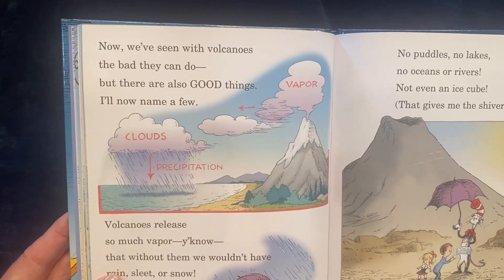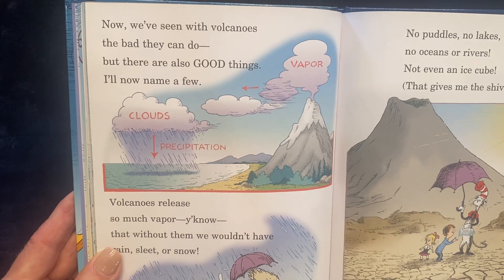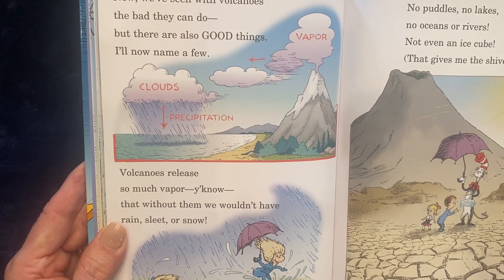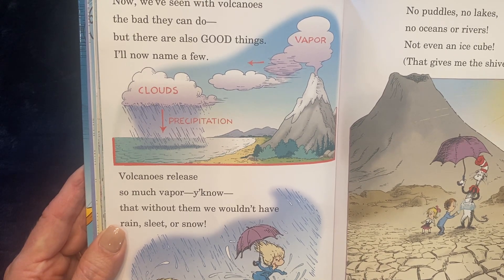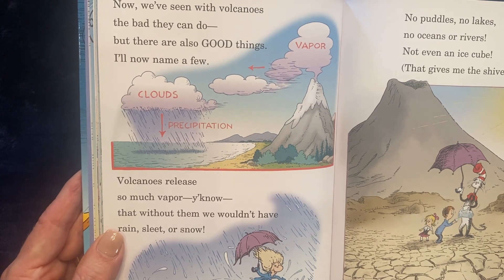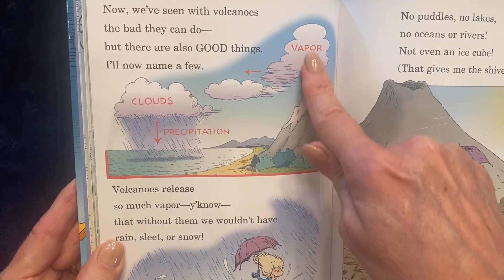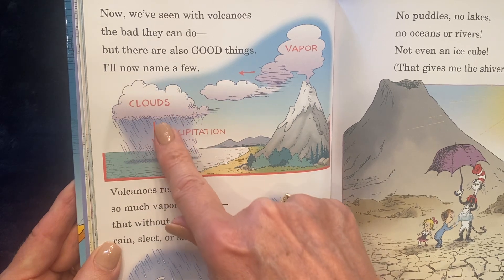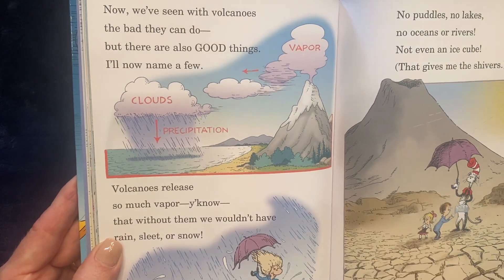Now we've seen with volcanoes the bad they can do. But there are also good things. I'll now name a few. Volcanoes release so much vapor, you know, that without them, we wouldn't have rain, sleet, or snow. No puddles, no lakes, no oceans or rivers. Not even an ice cube. That gives me the shivers. The vapor comes up filled with water vapor, condenses and becomes part of the clouds, and then it drops down as rain or precipitation. That's called the water cycle.